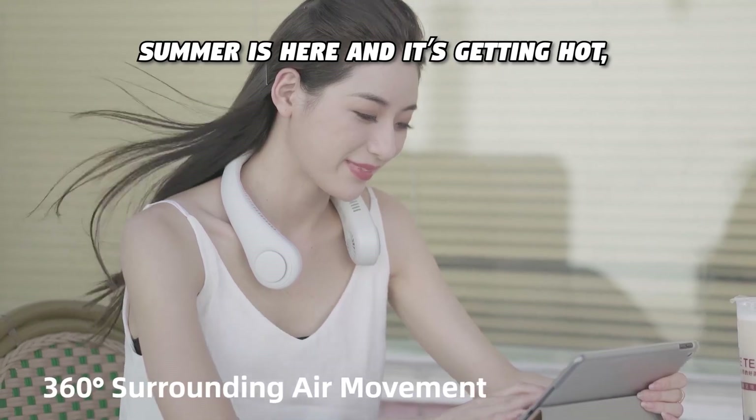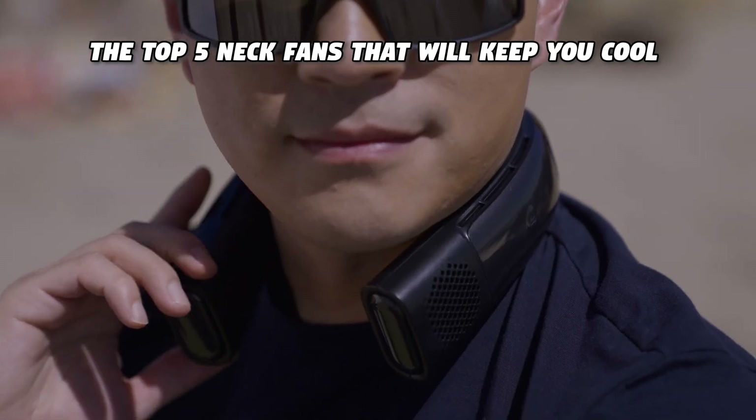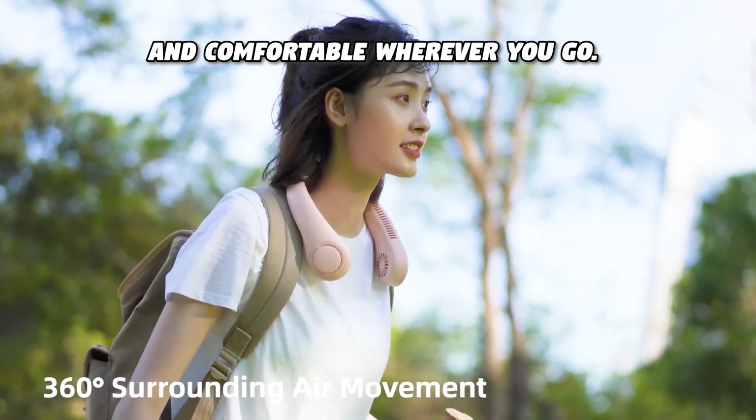Summer is here and it's getting hot, but don't worry — in this video I'm going to show you the top 5 neck fans that will keep you cool and comfortable wherever you go.